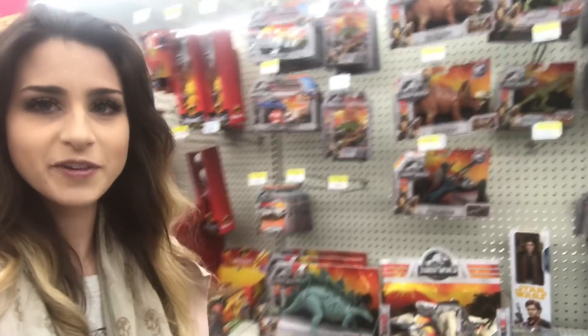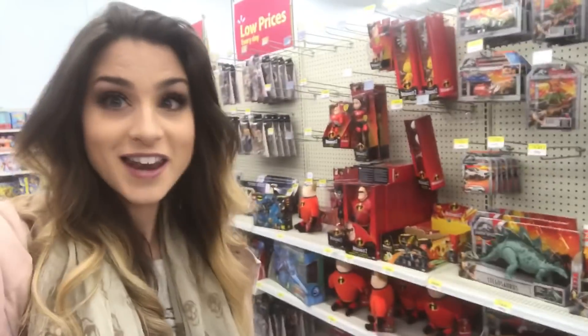Hey guys, I'm currently at my Walmart here in Canada. I've been looking forward to seeing some Dino Rivals stuff because all over Instagram you guys are showing me all these new T-Rexes and really cool new Dino Rivals toys, but here in my Walmart there's absolutely nothing. This is my Jurassic World section right here. I'll flip the camera around and show you — I really got nothing.